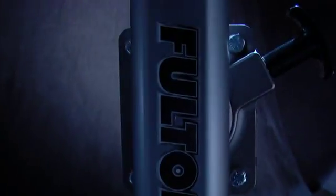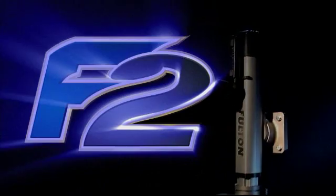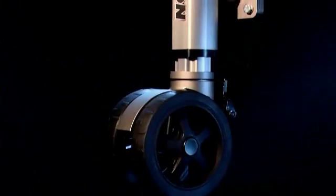Fulton is proud to introduce the next generation in jack performance and style. The Fulton F2. Finally, a jack that will complement any trailer.